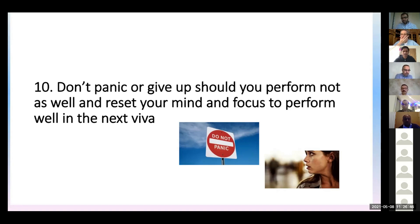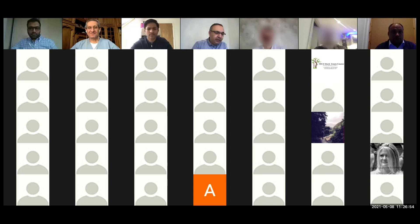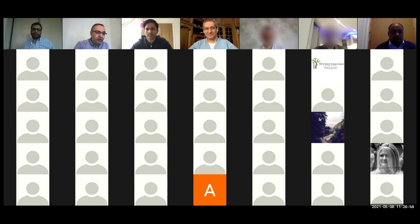Best of luck to you all. I'll stop my presentation there. That's brilliant, Sheetan — really golden tips, 10 rules really for the exam. And I'd say it's 80% about your technique, so focus on your technique.